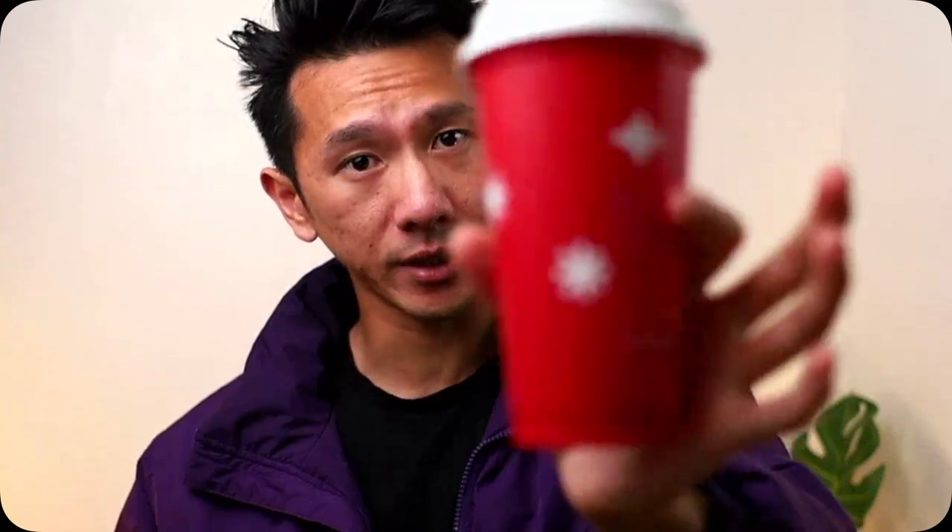If you're interested in that insider knowledge, grab your favorite drink and let's get into it. Good morning, everyone. My name is Justine. I'm a designer working in Silicon Valley. There's quite a lot to get into today, so let's start with the first one: pre-vetted candidates.